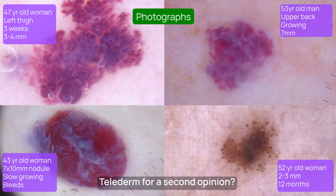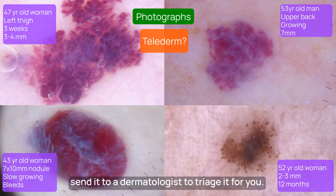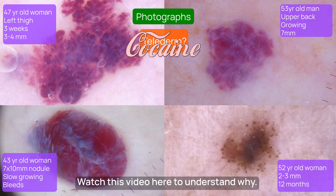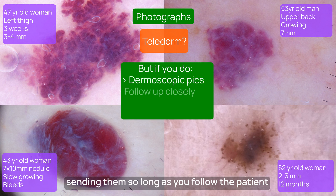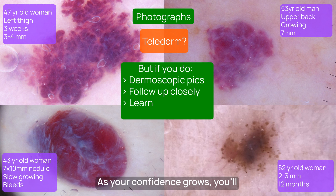Did you take any photographs for Telederm for a second opinion? Telederm is where you take a photograph and send it to a dermatologist to triage it for you. I think Telederm is the crack cocaine of general practice — watch this video here to understand why. It's perfectly acceptable to take photographs, importantly including dermoscopic images, and sending them, so long as you follow the patient up closely and use it as a learning opportunity. As your confidence grows, you'll find you'll be referring less and less.